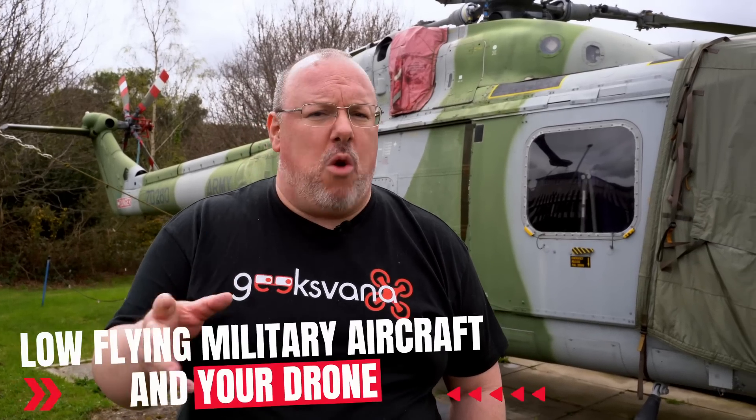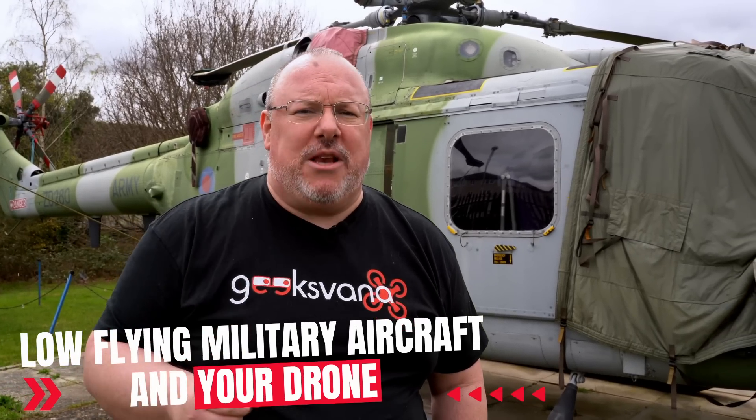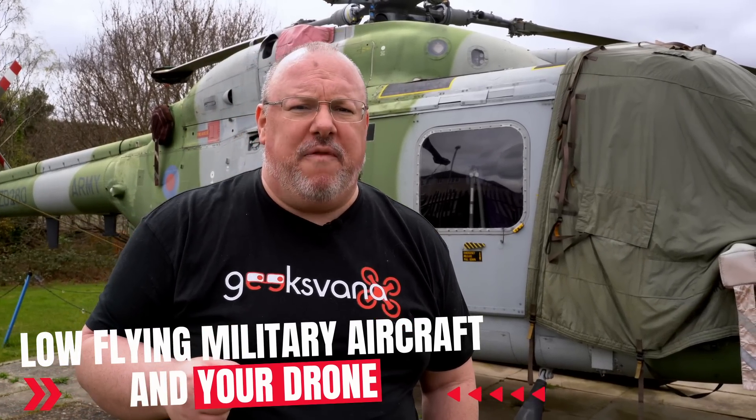Today on Geeksweiler, we're going to be talking about a topic which is a bit of a hot topic amongst drone flyers here in the UK: how to fly your drone around low-flying military aircraft. Can you do it? Should you do it? And how do you actually go about notifying the RAF of your intended drone flight? Does that even matter? Will that work? Today, in conjunction with the RAF, we're going to be answering all of those questions and more.